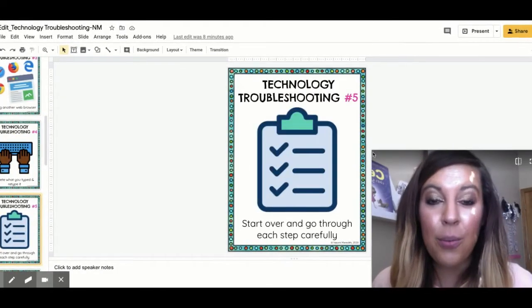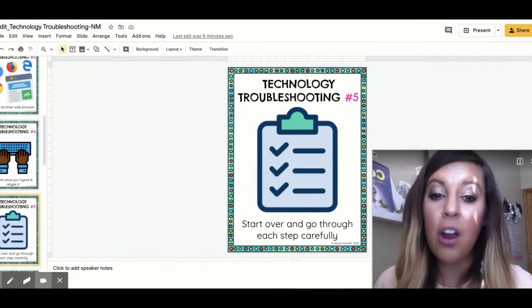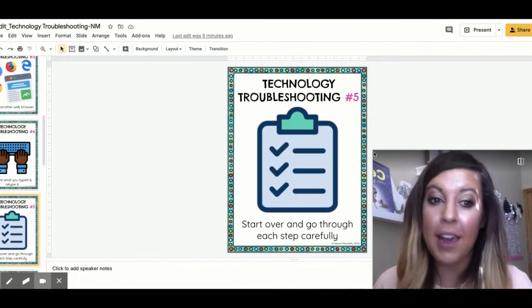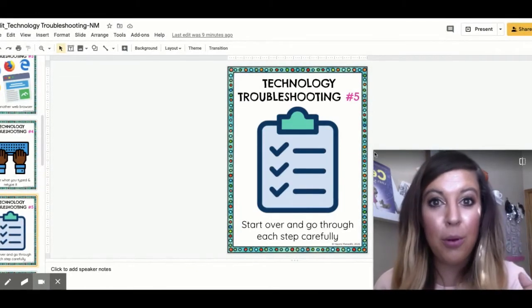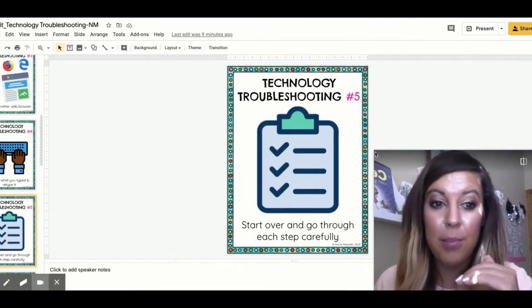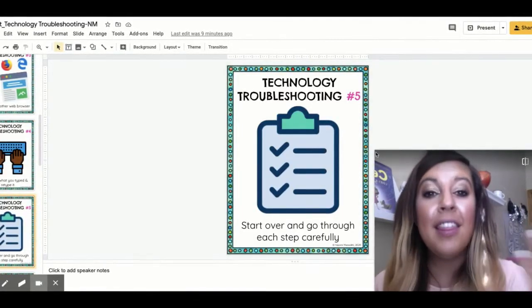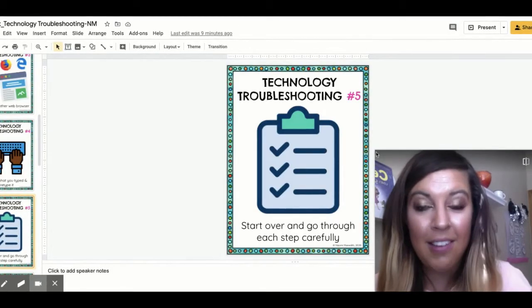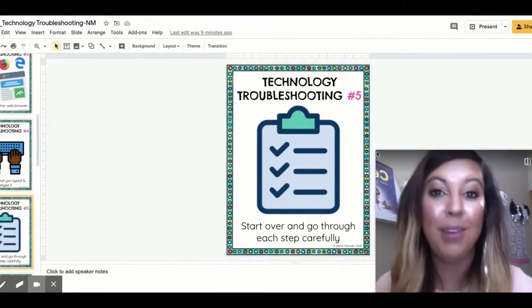Also, if things aren't working and you can't get into the assignment that you're hoping to, start over and go through each step carefully. Just like in baking, you want to make sure you follow each step in order. If you are patient and go through each of the steps, then you will be able to complete your task successfully. So don't rush through things — go through each step carefully.